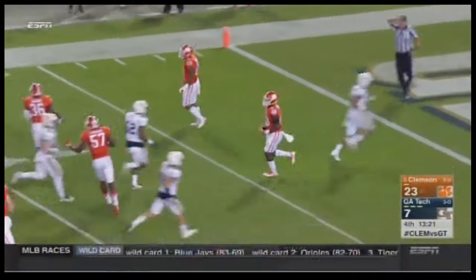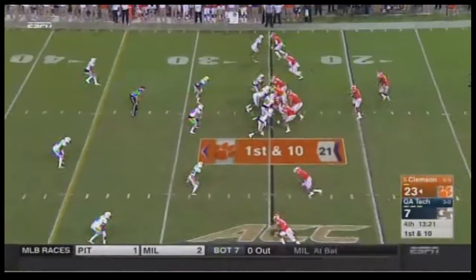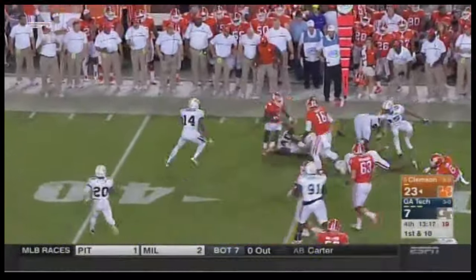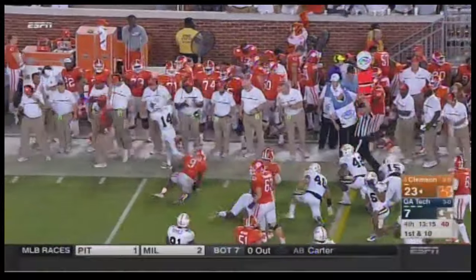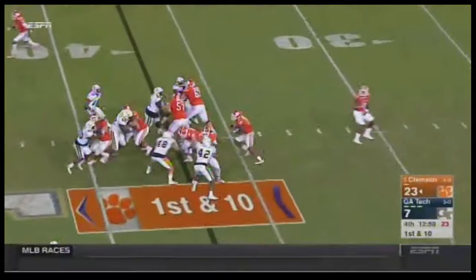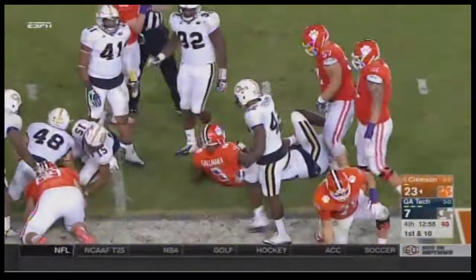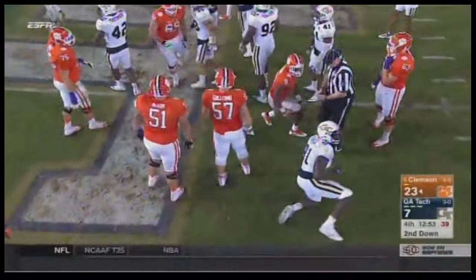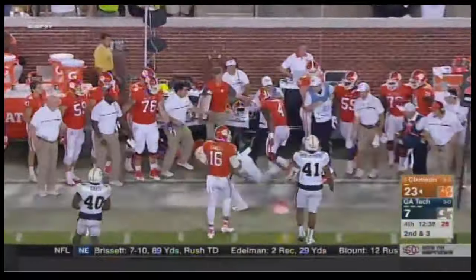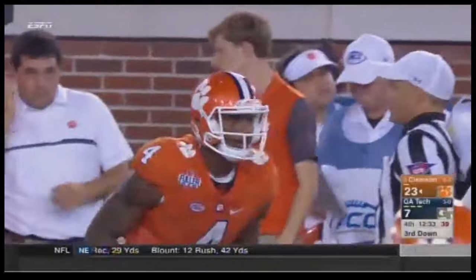Touchback, Clemson comes back on the field. Watson pitches it to Gallman — Gallman for a first down and a few extra yards on top of it. I love the play call. They've rotated some bodies and have a fairly inexperienced line anyway. Gallman this time straight ahead — he is an angry, violent runner. Play fake, Watson keeping it — Watson took a hit and got shoved out of bounds by AJ Gray, a yard short of the first down. Out of the timeout, Watson fake — Watson gets away, but not enough, stopped short.